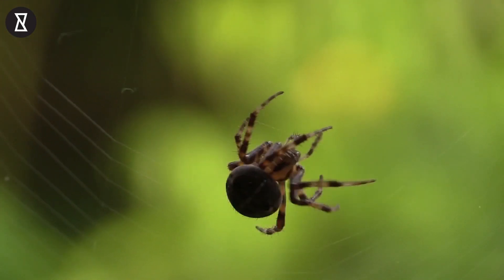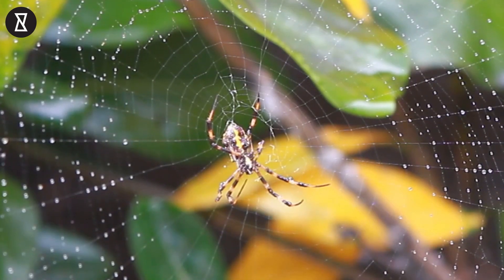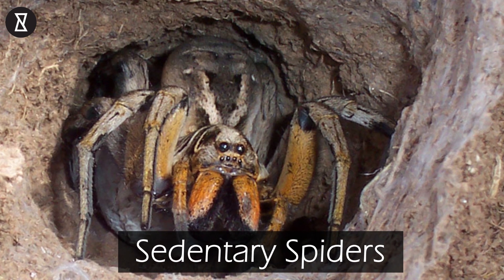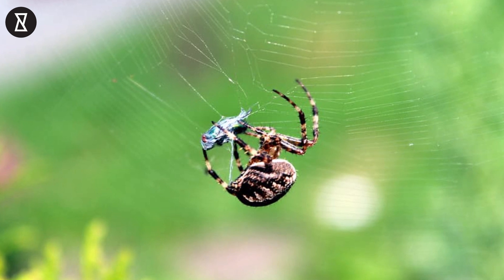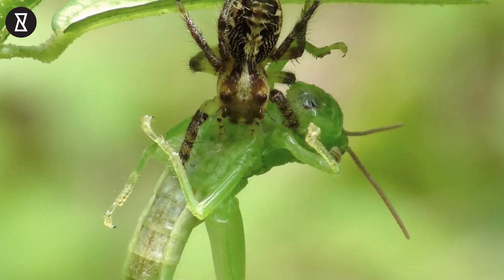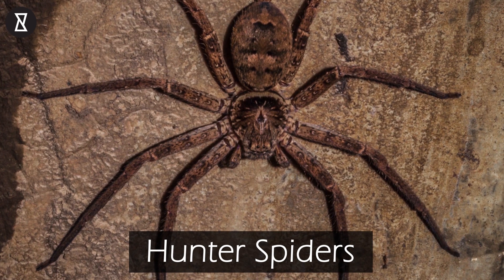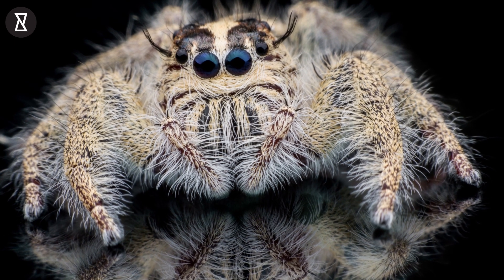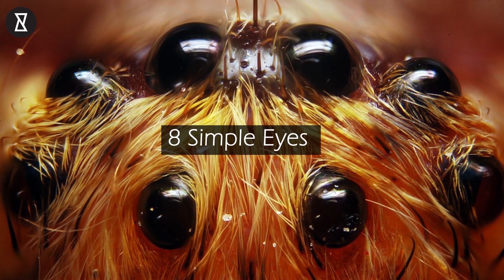Although spiders are generally known for these webs, that's not the only way they have of catching food. There are three other key methods that spiders use to capture their prey. Firstly, sedentary spiders live inside silk-lined burrows and leap out to capture passing prey. Some normally active spiders lie in ambush on plants or tree bark, on the ground or hidden under stones. Other spiders, like hunter spiders, go in search of their prey using their eight eyes and incredibly sensitive body hairs to detect the slightest movement in the environment around them.